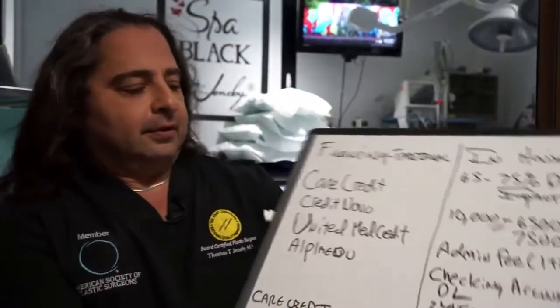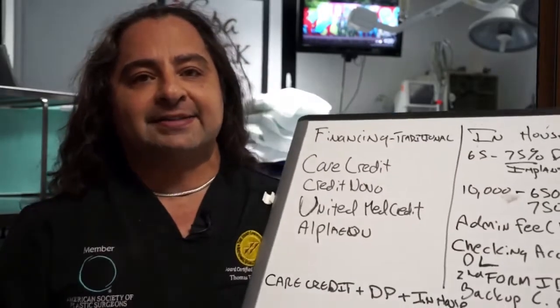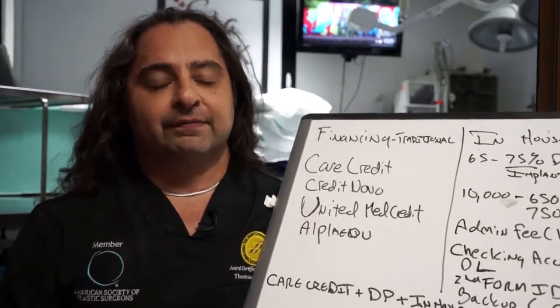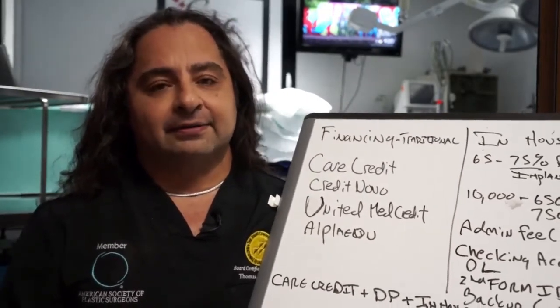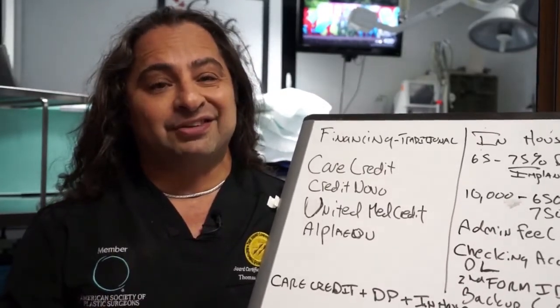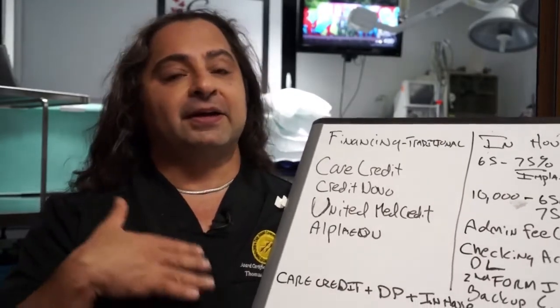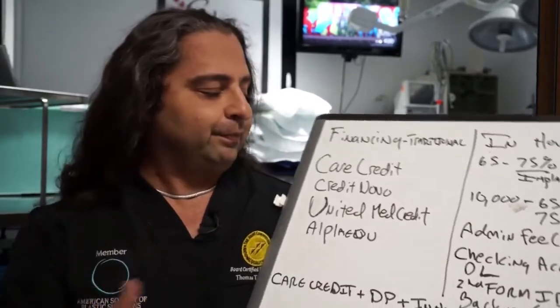Traditionally, CareCredit is easily the number one financier in plastic surgery, veterinary, and dental. They usually take people with credit scores above 600, 630, or 650, depending on the time of year and their specific situation.